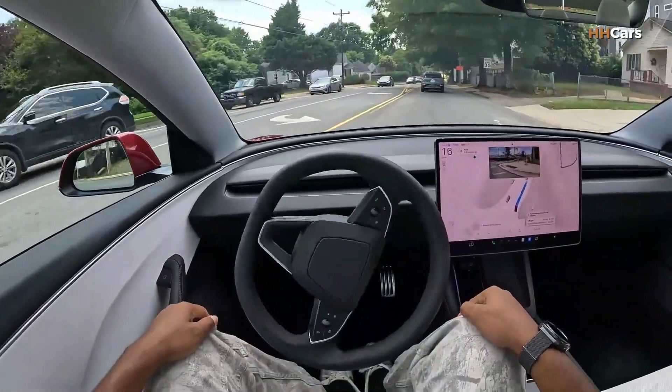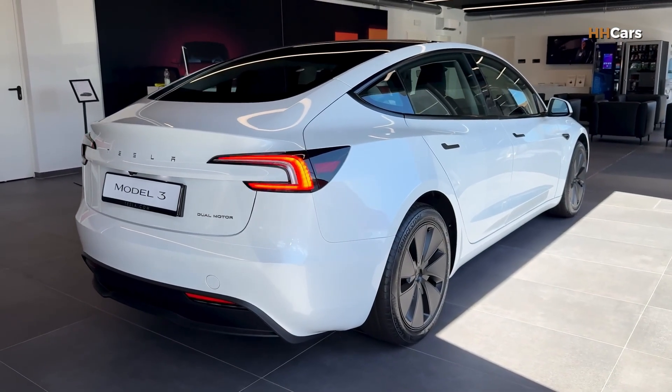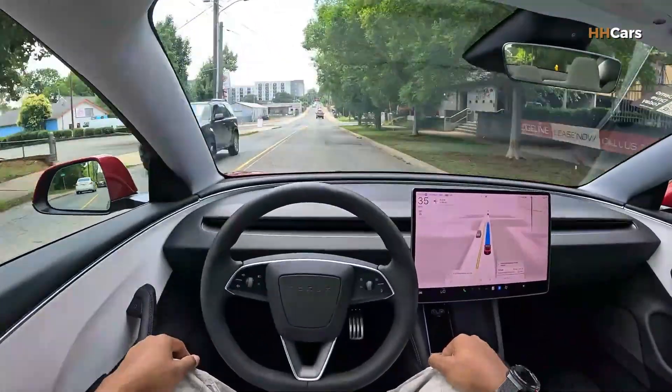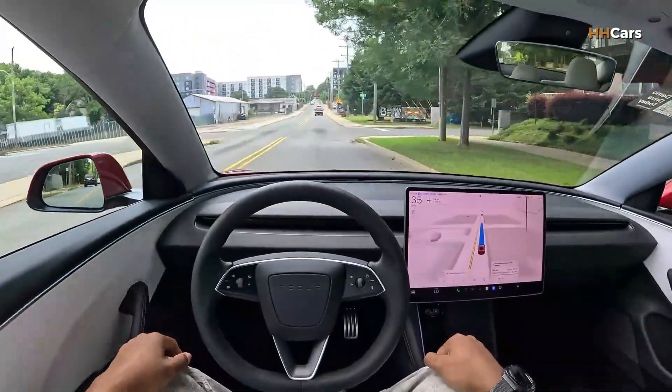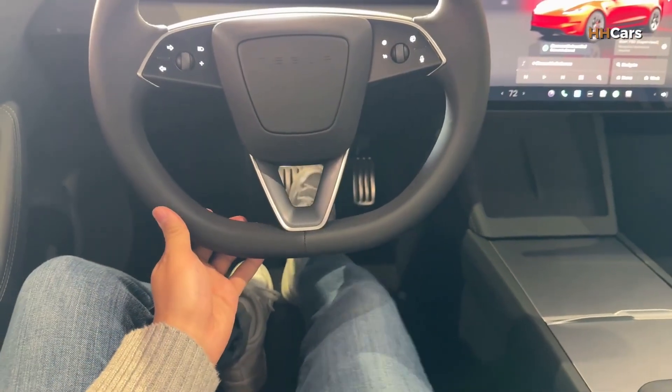Even with bigger wheels it still manages around 690 kilometers. The performance version gets a power boost too — it sprints from zero to 100 kilometers per hour in just about 3.1 seconds, which is sports car quick. Top speed is around 260 kilometers per hour.